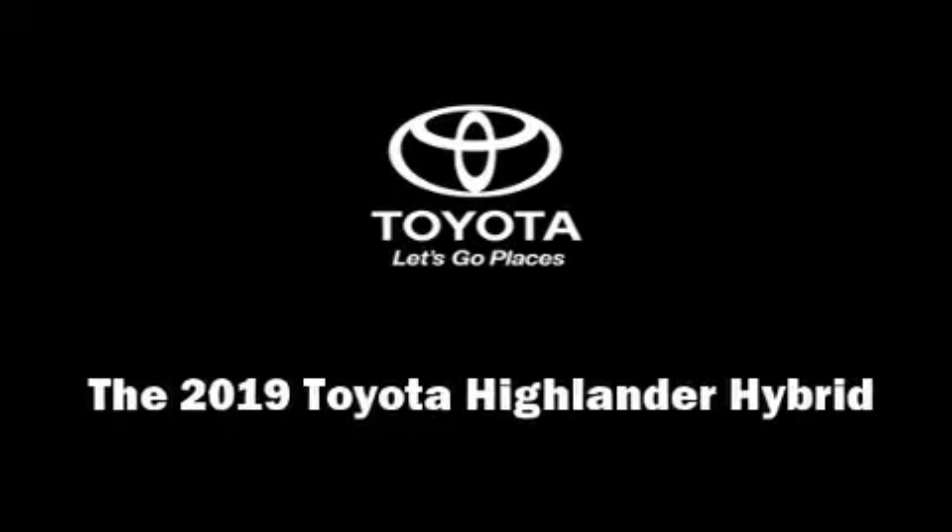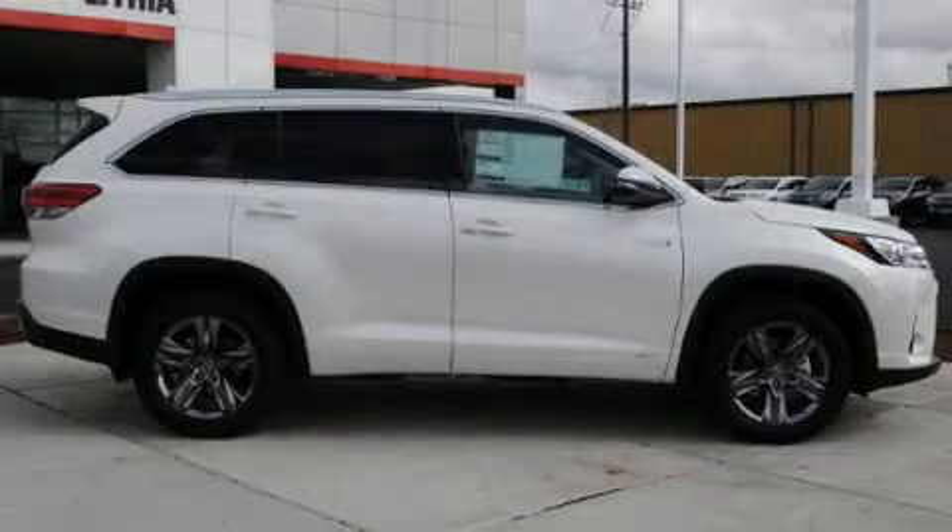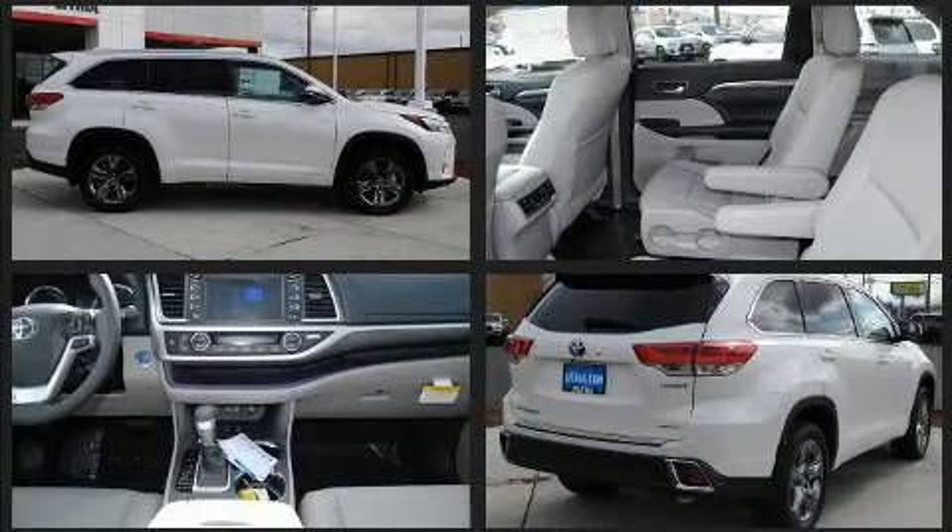Experience driving perfection in the 2019 Toyota Highlander Hybrid. It features all-wheel drive versatility, an automatic transmission, and a 3.5-liter six-cylinder engine.